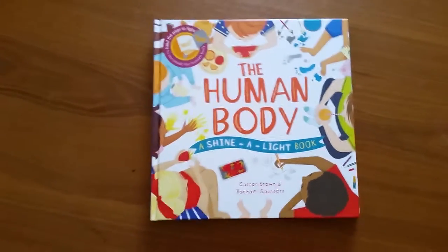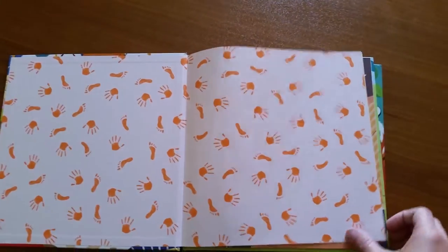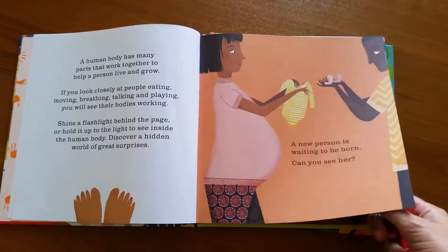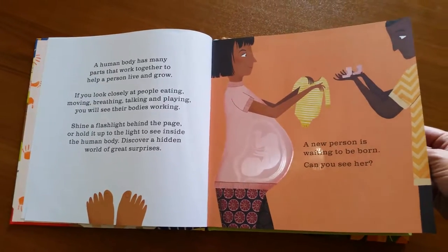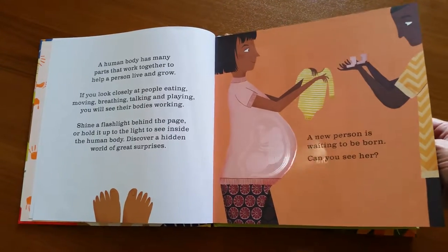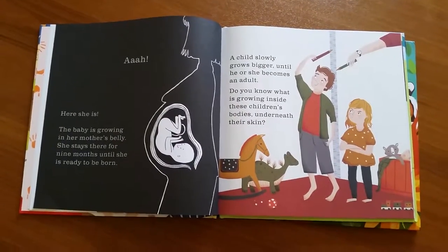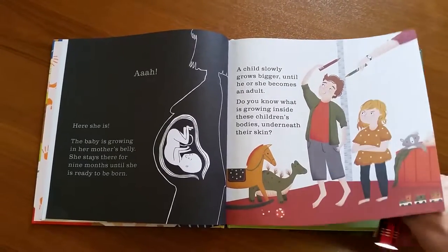There are great options for all ages. The next one is Shine-a-Light: The Human Body. This one has the same awesome illustrations as Animal Camouflage. The first page in this one has to be my favorite — a new person is waiting to be born, can you see her? Until you get the flashlight out, she's hiding. When you get the flashlight behind the page, you see the sweet baby in Mama's tummy. It's a great way to introduce the concept of a new sibling to little ones, or even just older kids, giving them a fun way to learn about the systems in the human body.